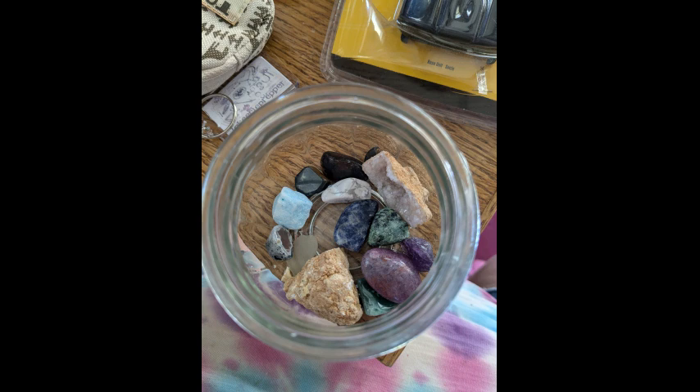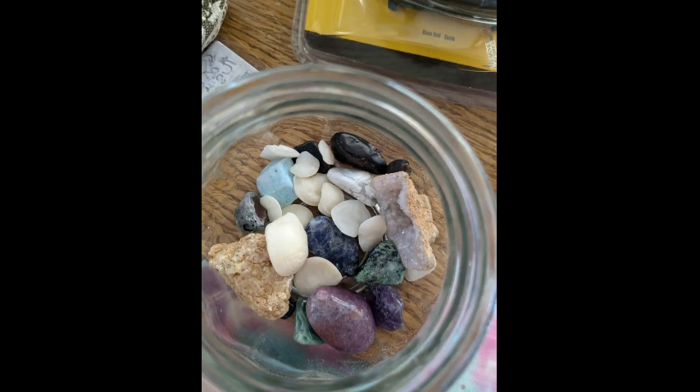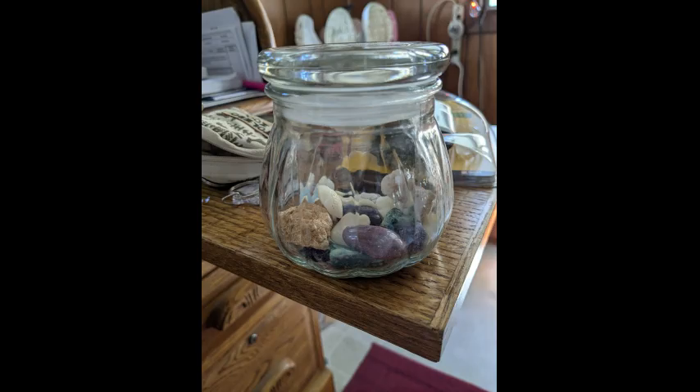This little glass jar my grandson gave me — he put some special rocks in it for me. So I took those lucky stones that Nicole sent me and put them in this little glass jar for safekeeping. Thanks again, Nicole!